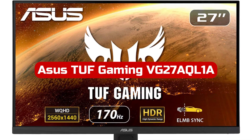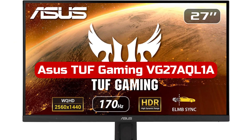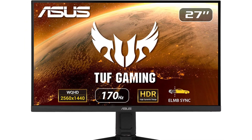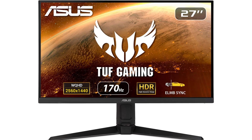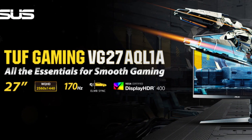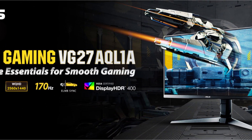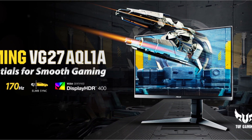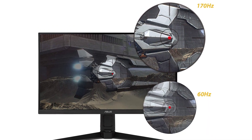At number four is the Asus TUF Gaming VG27AQL1A. G-Sync can be expensive, but it becomes far more cost-effective when you utilize a good FreeSync monitor that has been well-tested for reliable G-Sync compatibility — and the Asus TUF Gaming VG27AQL1A provides that. This monitor's combination of a 1440p resolution, a 170-nit maximum brightness, and a 170Hz refresh rate will provide a bright, clear, and quick experience. However, utilizing G-Sync will only allow you to operate at 144Hz.